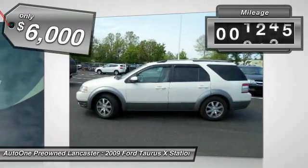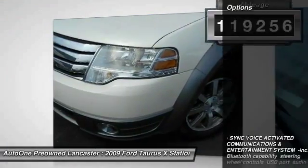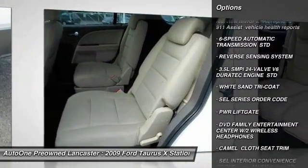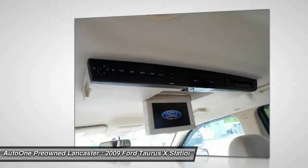This vehicle has less than 120,000 miles. Here are some of this vehicle's great options: traction control, anti-lock braking system, stability control, keyless entry, steering wheel audio controls, power liftgate, all-wheel drive, leather-wrapped steering wheel, adjustable steering wheel, and power steering.